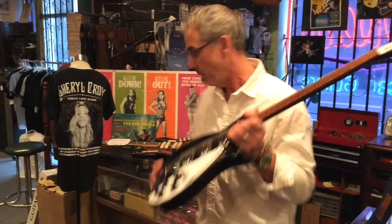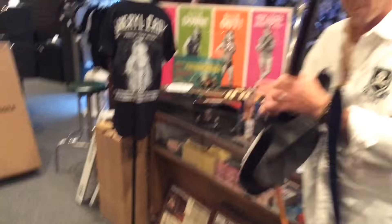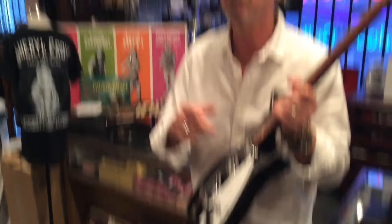We loaned this to Sheryl, and now we're selling it to you. This is a picture of her playing this guitar using this strap, and the guitar costs you nothing extra — we're just selling it as a regular new Rickenbacker.